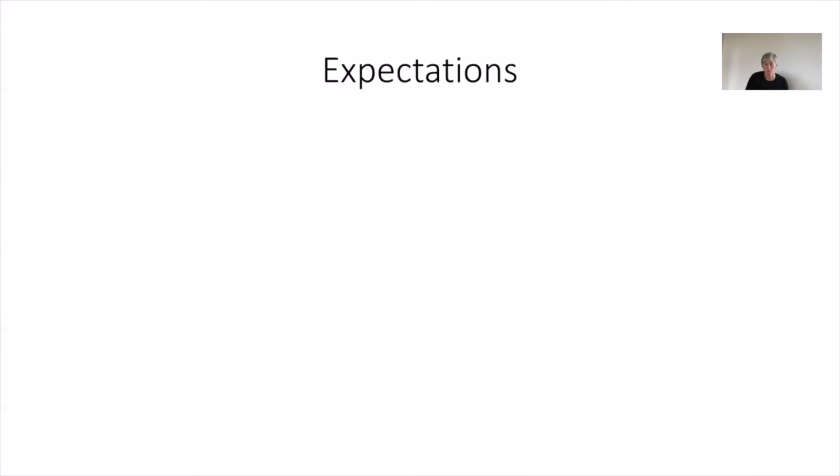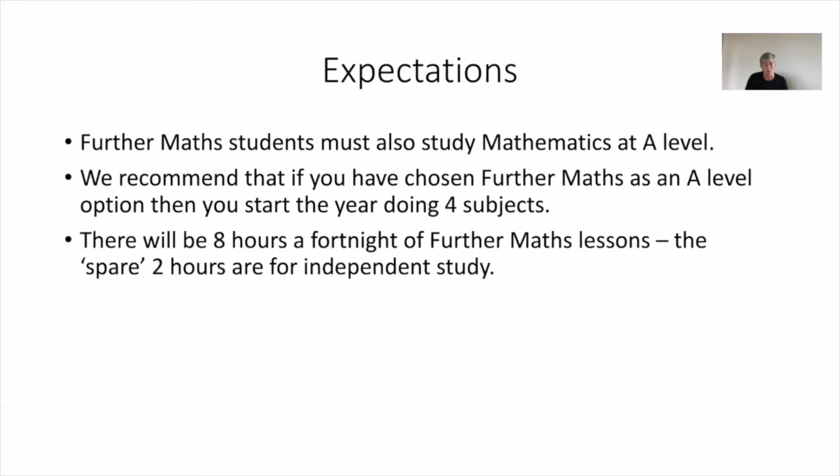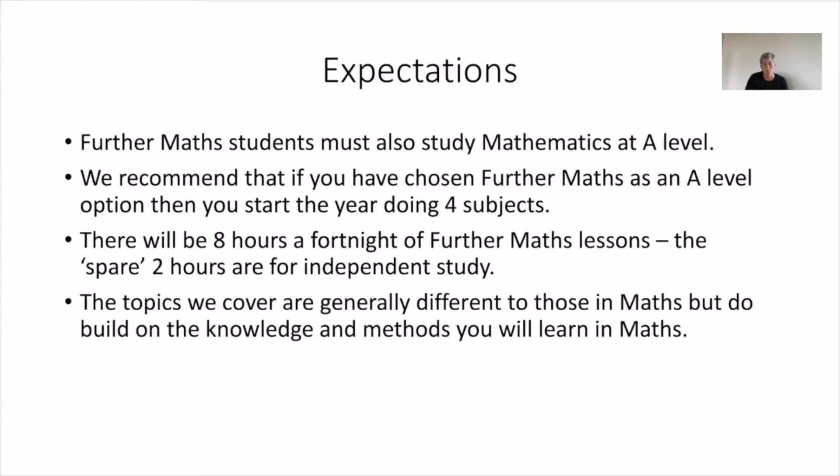Expectations are a bit like for maths, but more. First of all, you have to do maths as well — you can't just do further maths on its own. We recommend that you start doing four subjects and potentially continue with four to the end of year one, as some people find the level of work required is a bit much and may drop down to three. There are fewer lessons for further maths than for maths — usually about eight hours a fortnight. The spare hours aren't really spare; they're for independent study. The topics reinforce your maths and vice versa.